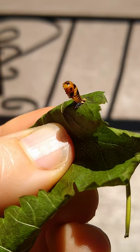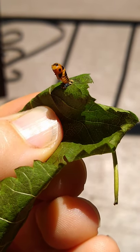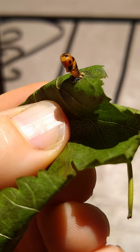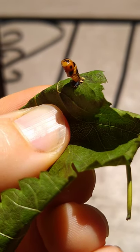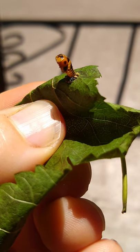Turn it over there. Wow! Look at that! You see where it was attached to the leaf? Pretty cool. Thank you very much.